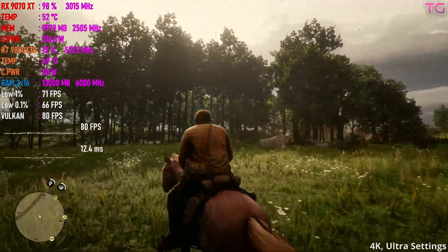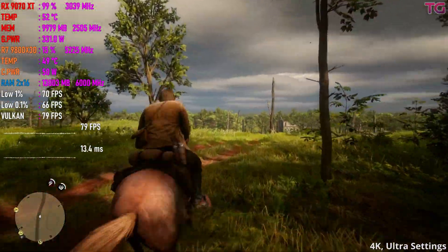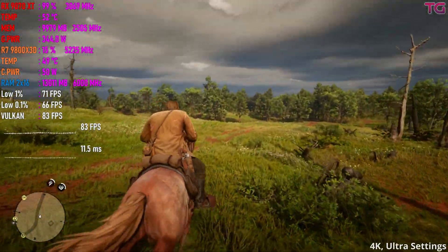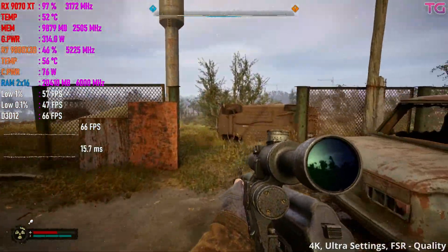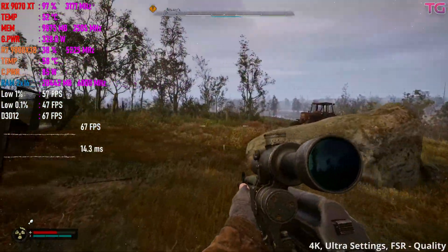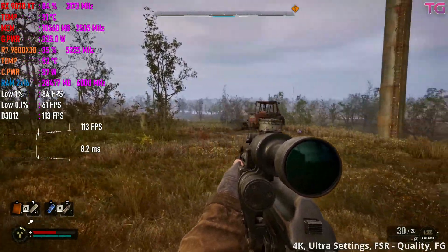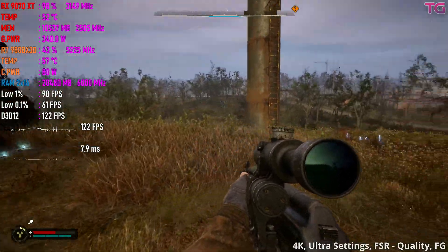What about 4K? Well, let's not get ahead of ourselves. While AMD has given these cards enough VRAM to handle 4K ultra textures, raw horsepower still matters. The 9070 XT struggles to maintain 60fps at 4K in newer AAA games, but it still does better than NVIDIA's 5070 Ti thanks to that extra VRAM preventing bottlenecks.